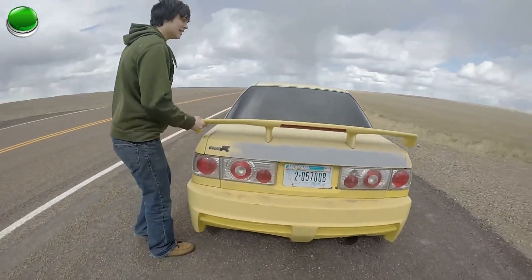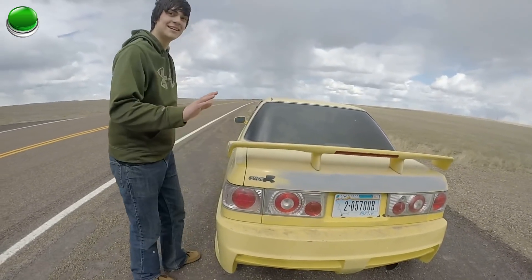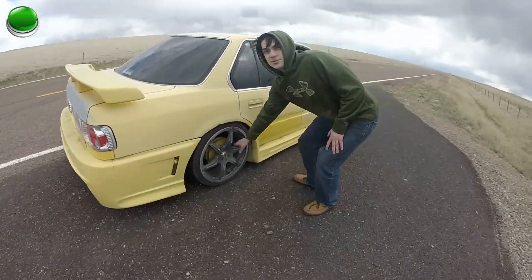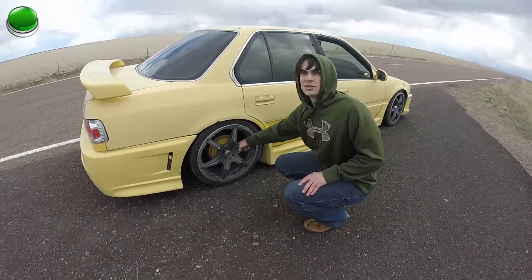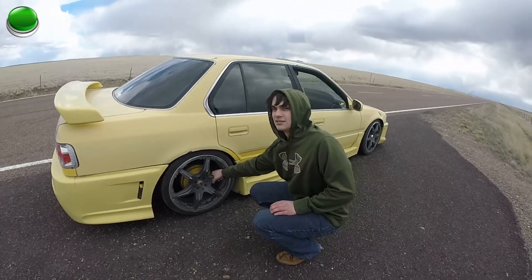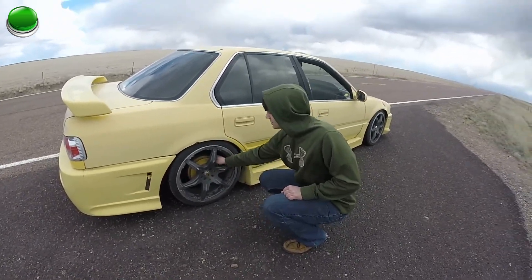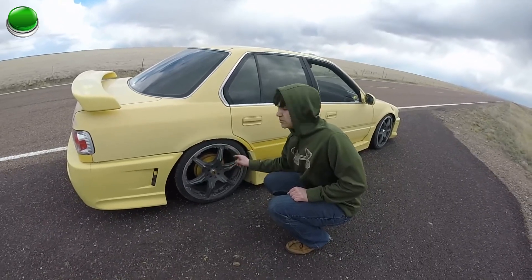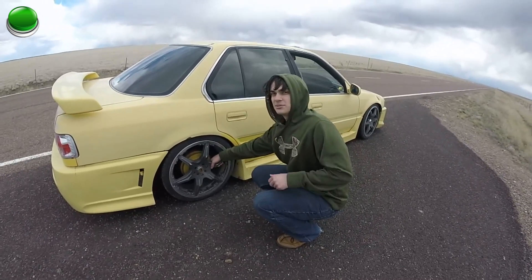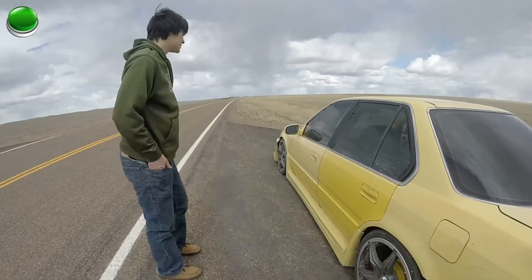We got this pretty sick aftermarket carbon fiber spoiler. I promise it's carbon fiber. We got these wheels here — one from a Koenigsegg One. They're actually full carbon fiber but I painted them because I don't like the look of carbon fiber. They're pretty fast. These are actually disc brakes that wrap all the way around the wheel. They kind of look like drum brakes but they're carbon fiber ceramics, I promise. They're pretty strong.